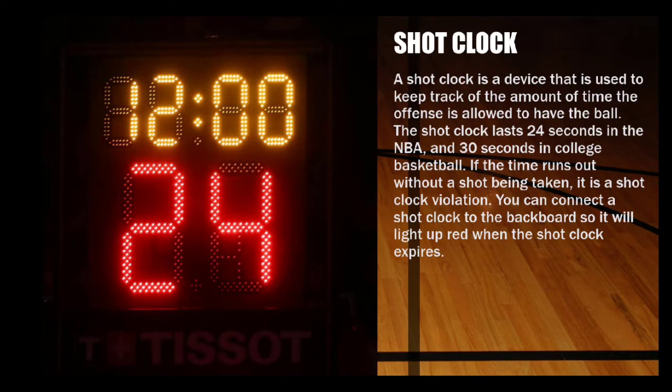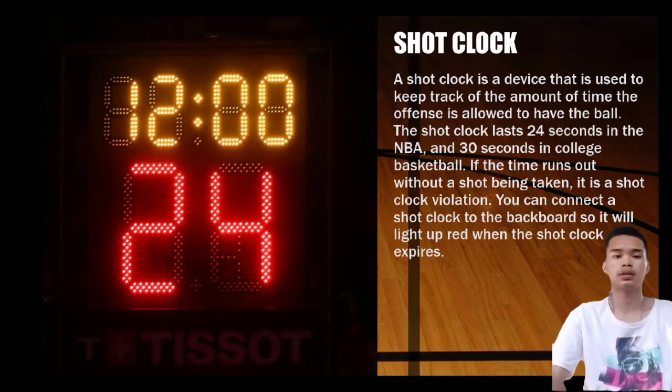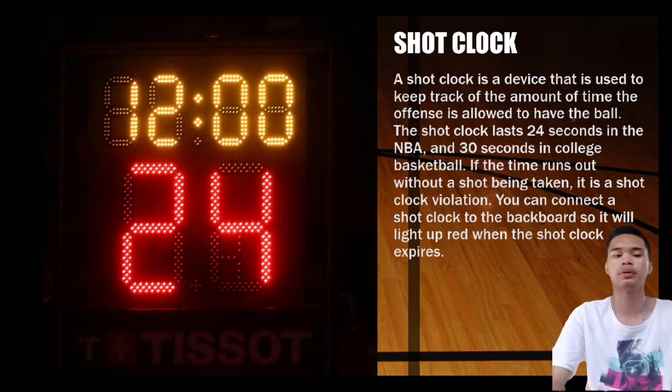Next is the shot clock. A shot clock is a device used to keep track of the amount of time the offense is allowed to have the ball. The shot clock lasts 24 seconds in the NBA and 30 seconds in college basketball. If the time runs out without a shot being taken, it is a shot clock violation. You can connect a shot clock to the backboard so it will light up red when the time expires.